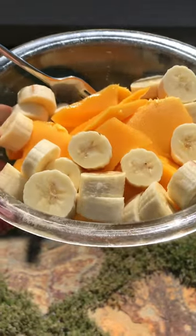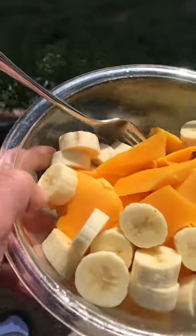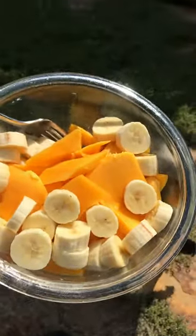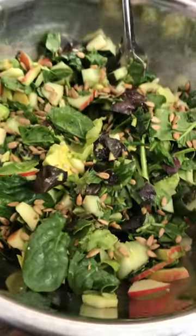It's about 1:30 and it's time for a bowl of mangoes and bananas — that is a good combination, that's going to be real good. It's 3:30 and I threw together a big old salad here.